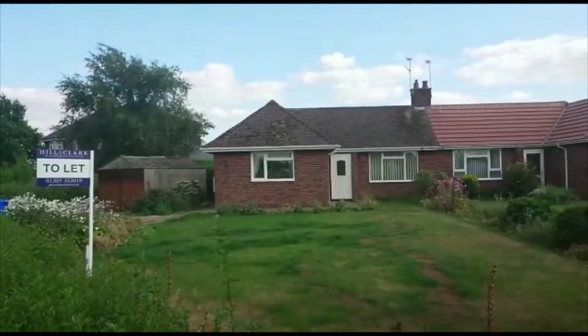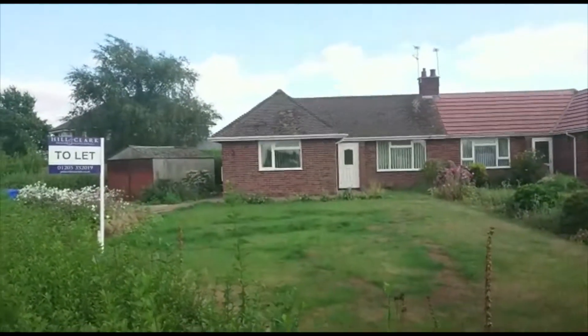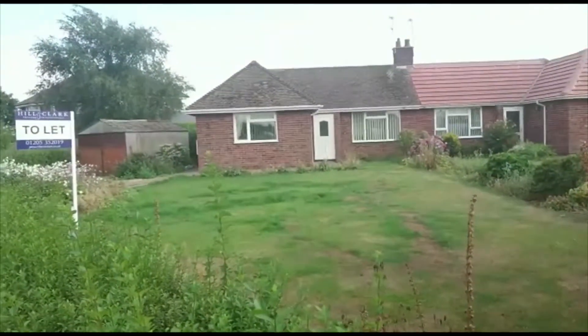Hi, it's Naomi from Hill & Clark Lettons in Boston, and I'm here today to tell you about this fantastic two-bedroom bungalow we now have available in Fosdyke. Let's take a look around.